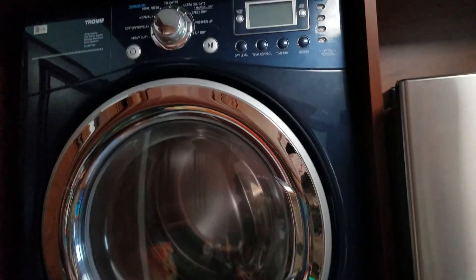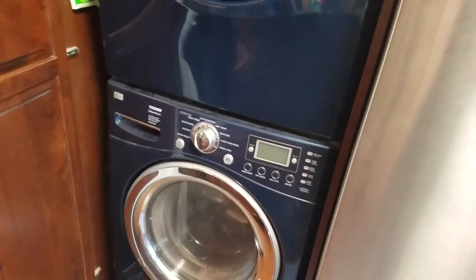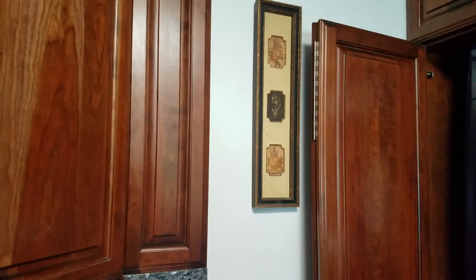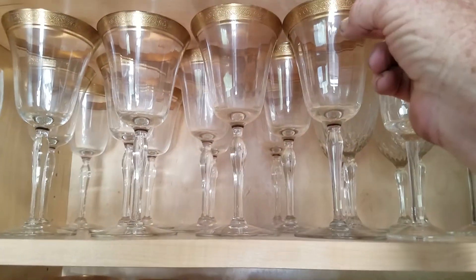...is a steam drum — it's a stackable washer and dryer. Now we have a lot of glassware; not sure what kind it is.